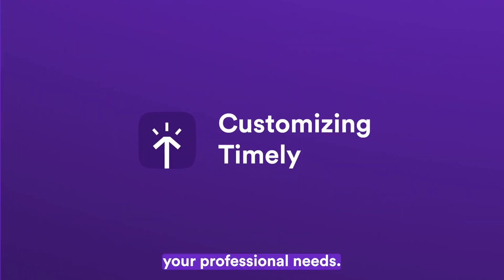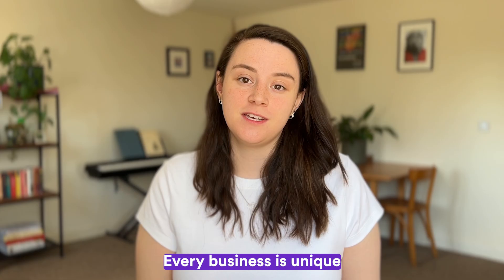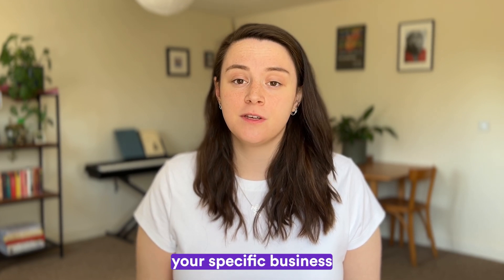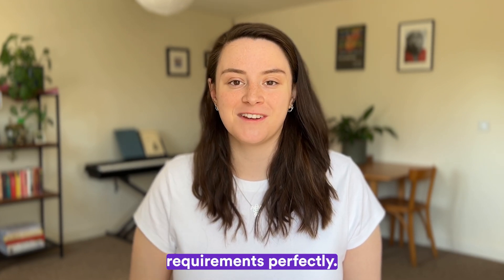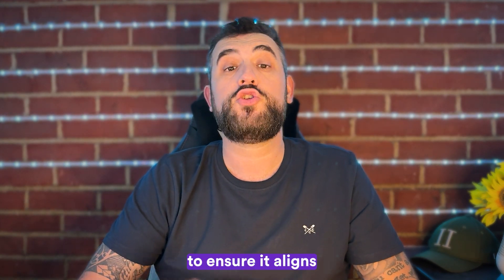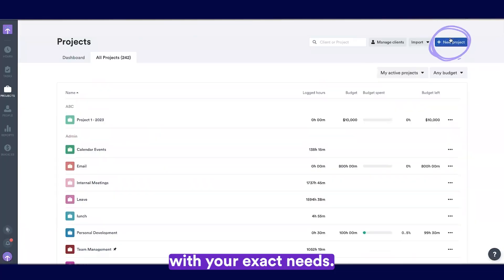Customizing Timely to meet your professional needs. Every business is unique and Timely understands that. Let's see how you can tailor Timely to fit your specific business requirements perfectly. Our platform offers extensive customization options to ensure it aligns with your exact needs.